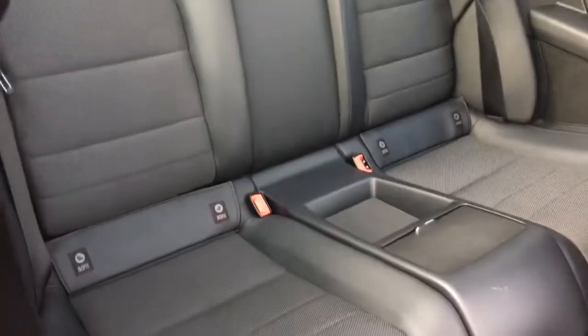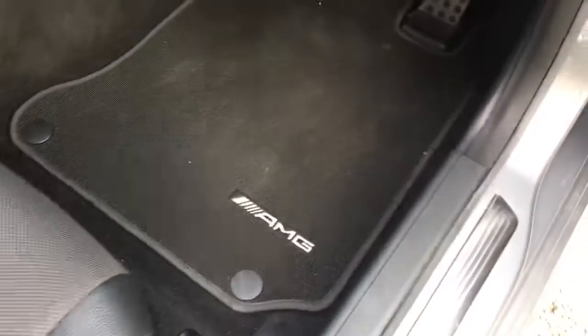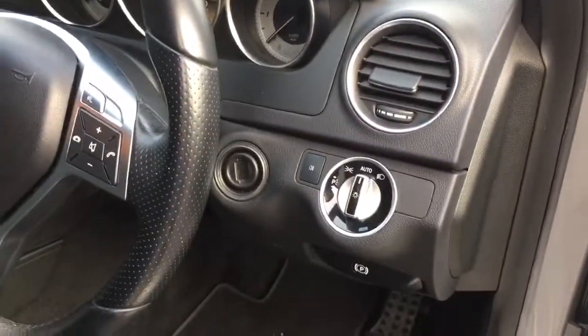It's a four-seater configuration with isofix anchor points in the outer rear seats. You've got the fitted AMG carpets and automatic Xenon headlamps as well.